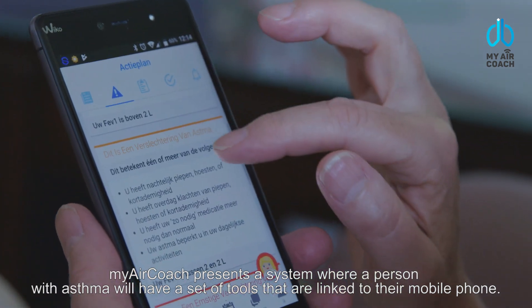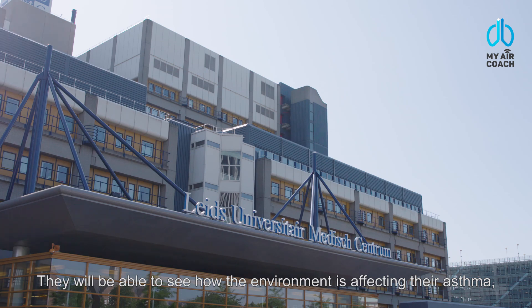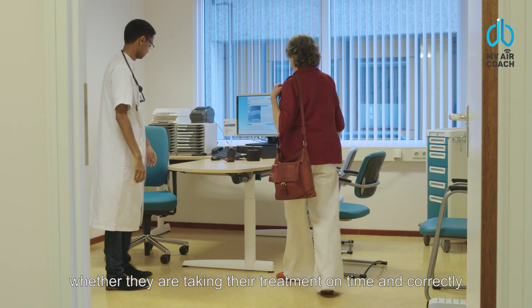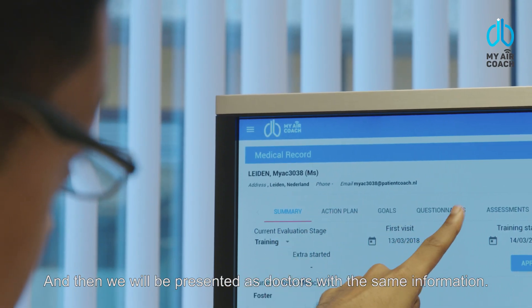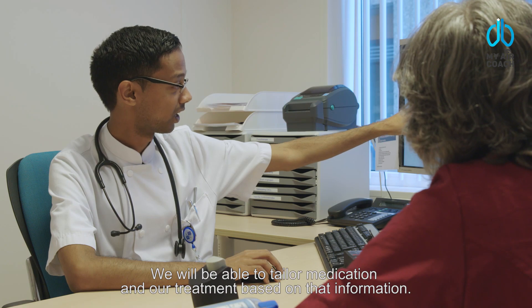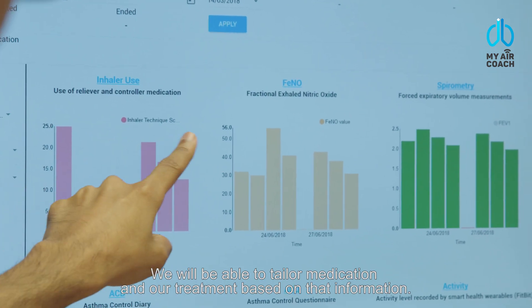My AirCoach presents a system where a person with asthma will have a set of tools that are linked to their mobile phone. They'll be able to see how the environment is affecting their asthma, whether they're taking the treatment on time and correctly. It will give them a relative risk of how well their asthma is controlled and what their risk of exacerbation is. We'll be presented as doctors with the same information and be able to tailor our medication and treatment based on that.